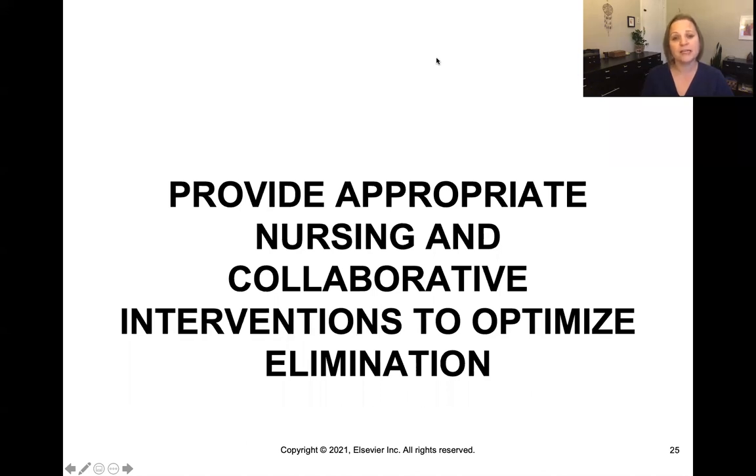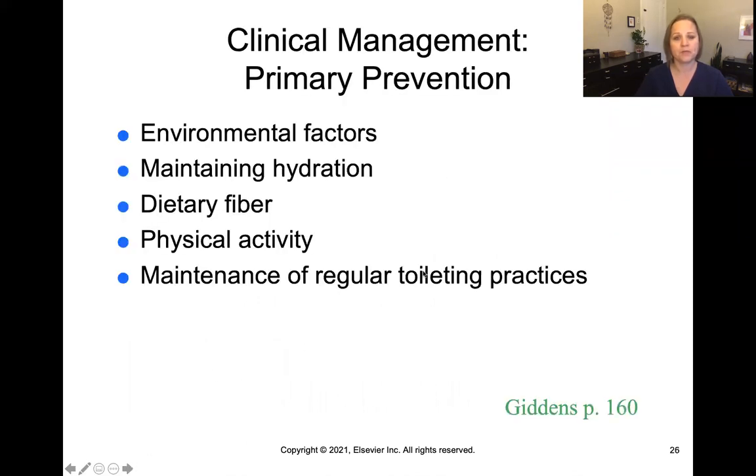Let's talk about the appropriate nursing and collaborative interventions for elimination of the bowel. In terms of primary prevention, we want to consider different environmental factors, the hydration status of a patient, making sure they have enough dietary fiber to create nice, bulky, soft stools, that they have physical activity to help with gastric motility, and that they maintain regular toileting practices — putting themselves on a bowel schedule where the patient is eliminating regularly, kind of at the same time every day, which is a very healthy practice for bowel elimination.